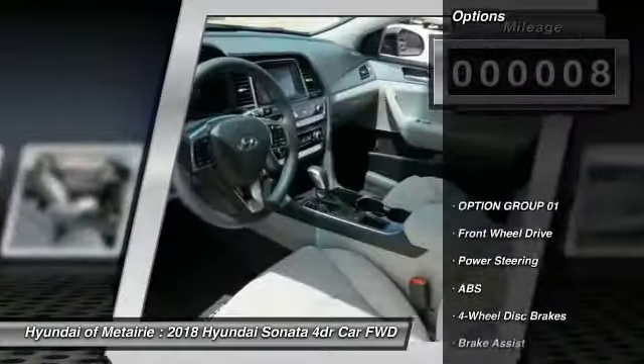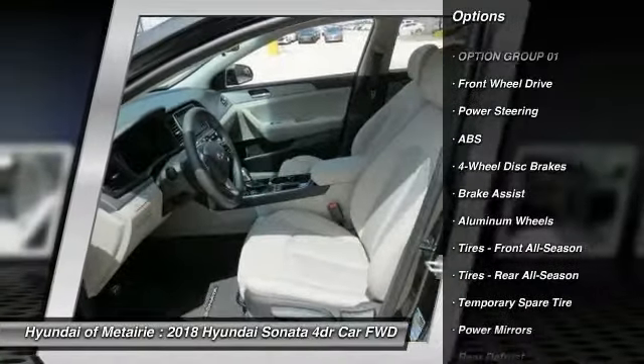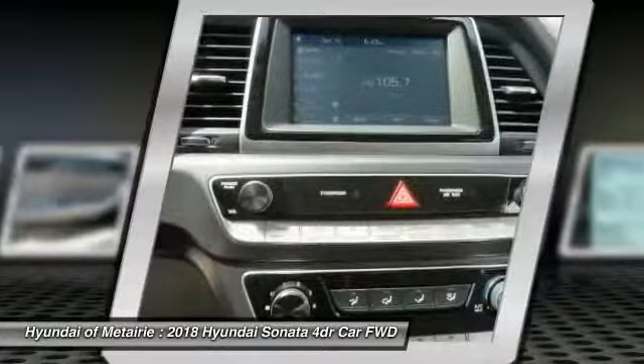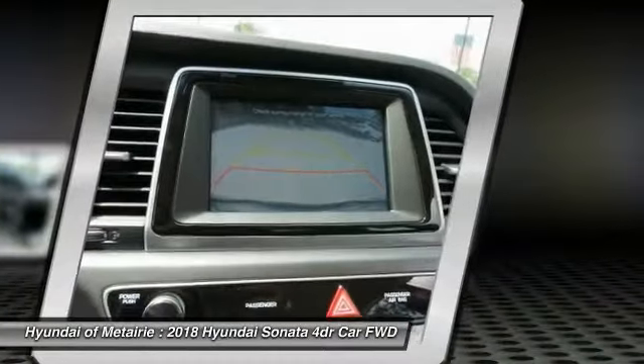Here are some of this vehicle's great options: anti-lock braking system, keyless entry, lane departure warning, stability control, traction control, backup camera, steering wheel audio controls, Bluetooth, adjustable steering wheel, and driver airbag. Come see the car for yourself.